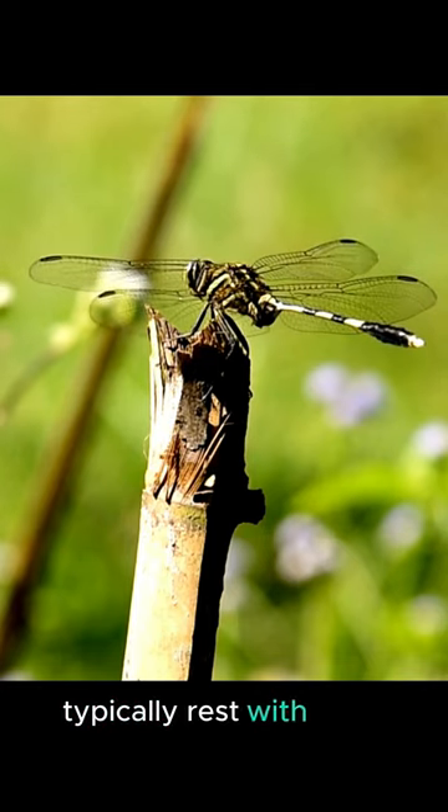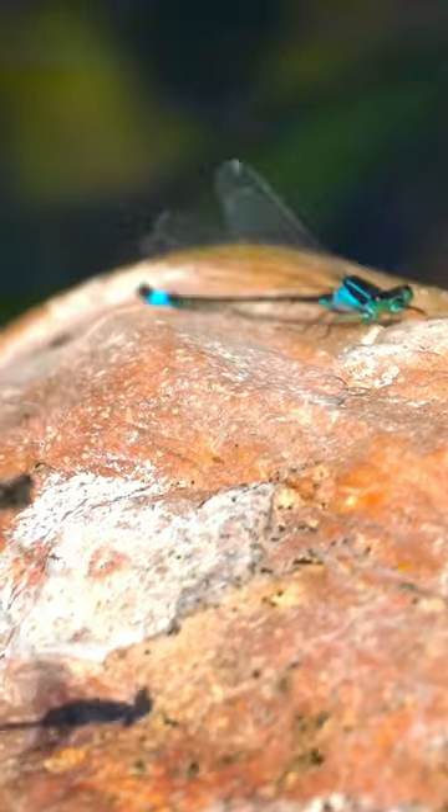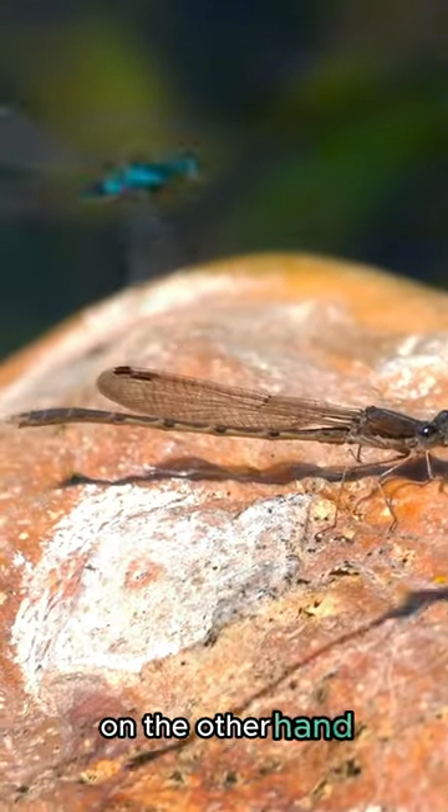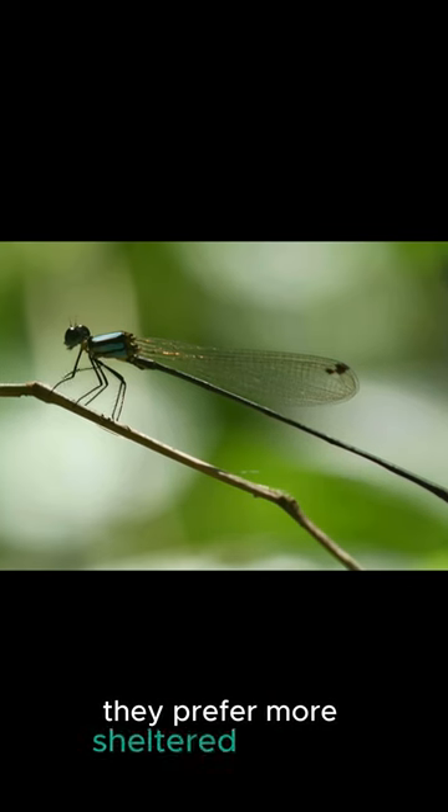Dragonflies typically rest with their bodies held vertically, and they are found near bodies of water. Damselflies, on the other hand, rest with their bodies held horizontally, and they prefer more sheltered habitats.